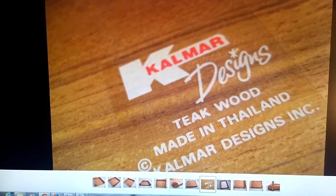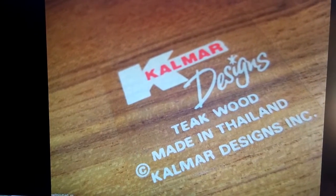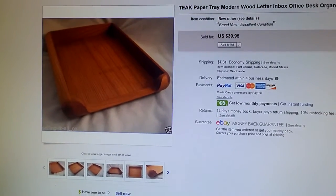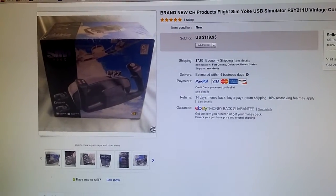This one was a teak letter tray, kind of a desk organizer. It fits a standard size of paper. It was made by Kalmar Designs. I paid $2 for it at a thrift store and it sold fairly quickly for $40.